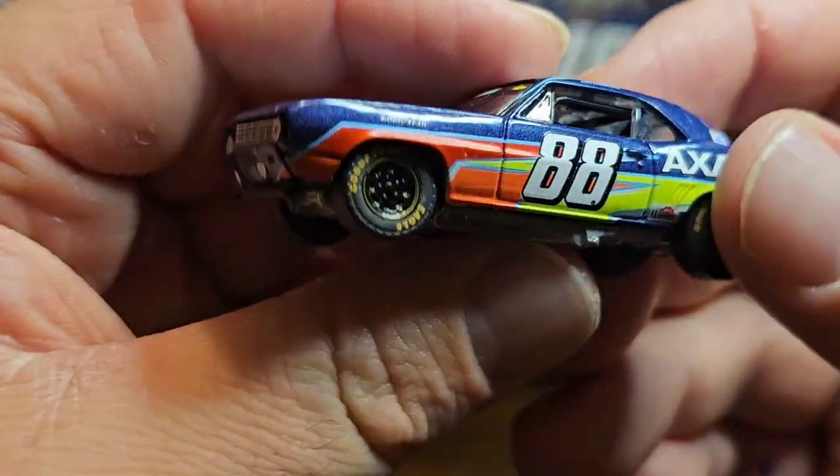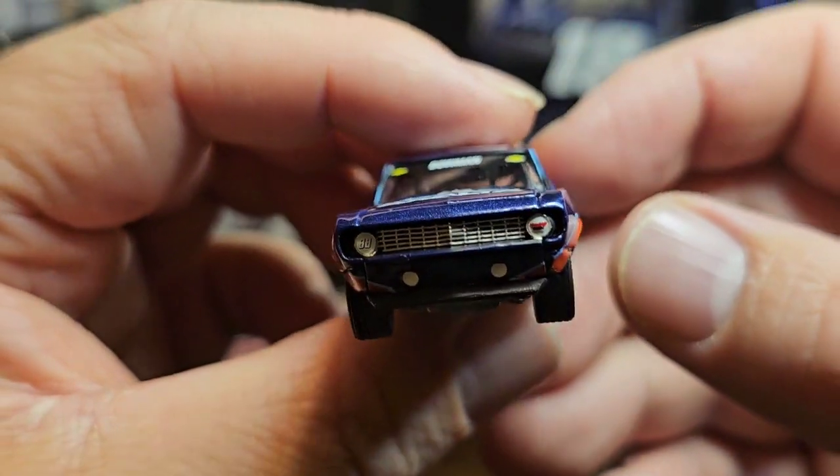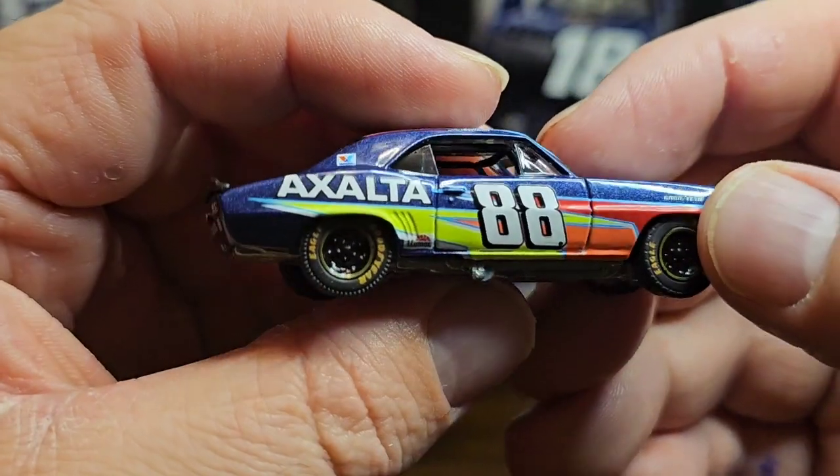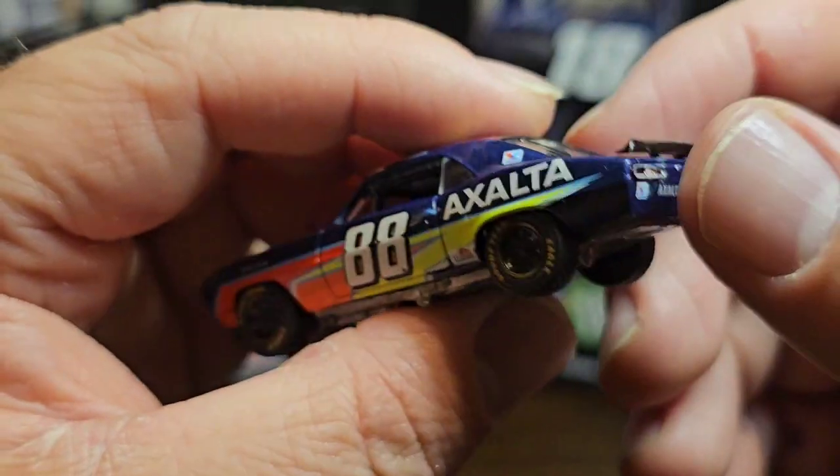We have the other cars they made and we'll be covering those. If you want to see any more of these Hendrick cars, please like, comment, and subscribe. I'll see you tomorrow with a brand new one — hope everybody's enjoying their day!